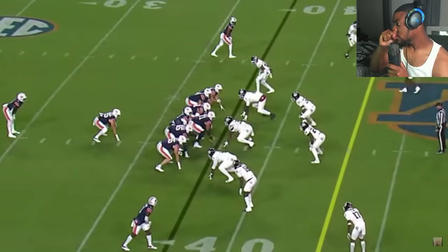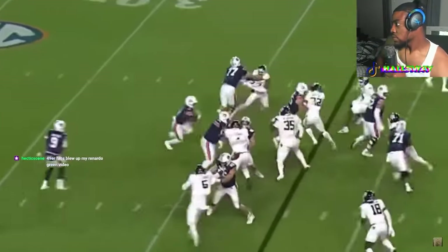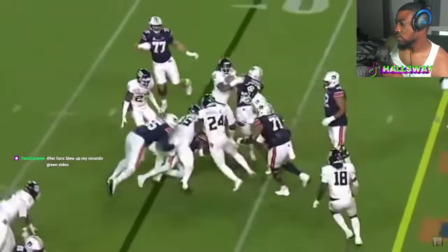Now the I-formation with a fullback as the lead blocker - big speed gets swallowed up, easy money. Good push, good push, that was nice.